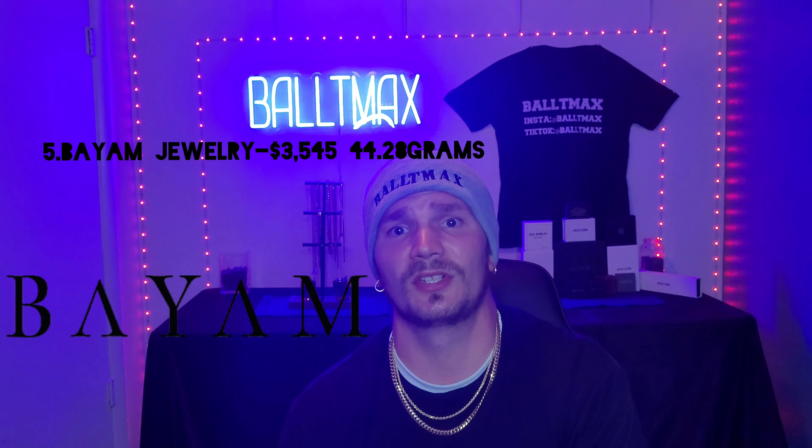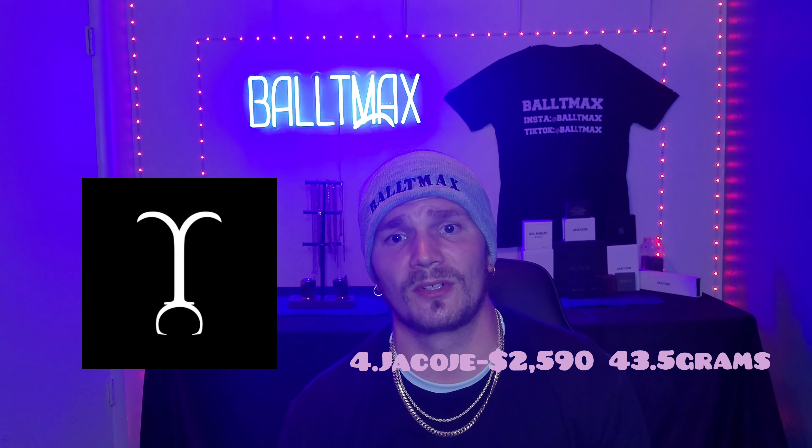I'm going by what's the cheapest chain overall, not strictly price per gram of gold — though it worked out well because the cheapest one on this list also happened to be the cheapest per gram. Number five is Bayam Jewelry at $3,535 for 44.28 grams. Number four was Jacoje at $2,590 for 43.5 grams. Number three, one of my favorite companies, Saints Gold, was $2,360 for 44.5 grams.